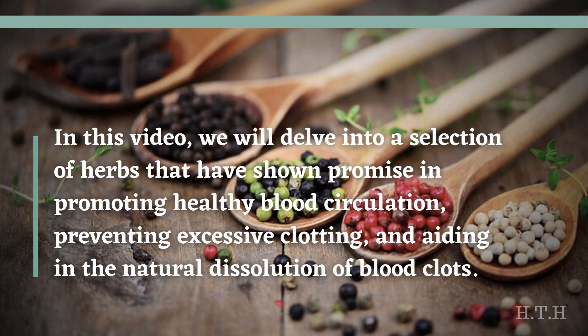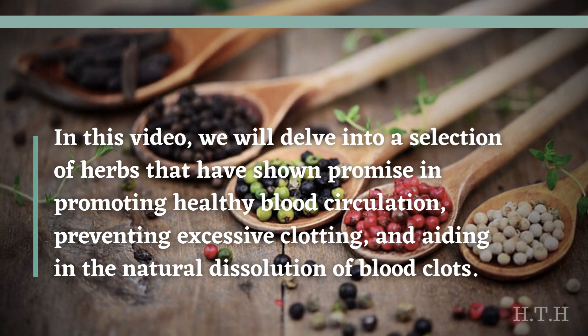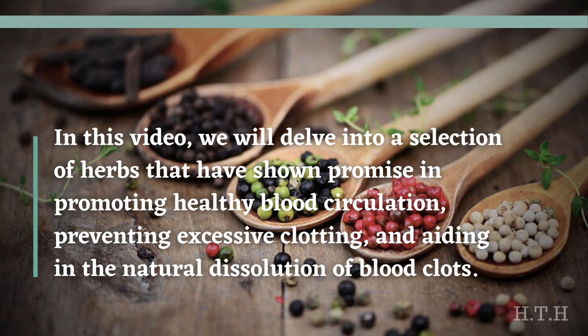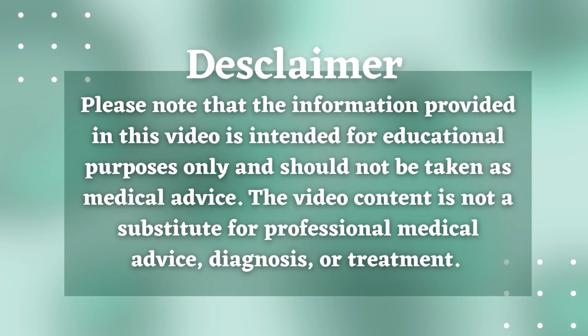In this video, we will delve into a selection of herbs that have shown promising results in promoting healthy blood circulation, preventing excessive clotting, and aiding in the natural dissolution of blood clots. Please note that the information provided in this video is intended for educational purposes only and should not be taken as medical advice. The video content is not a substitute for professional medical advice, diagnosis, or treatment.